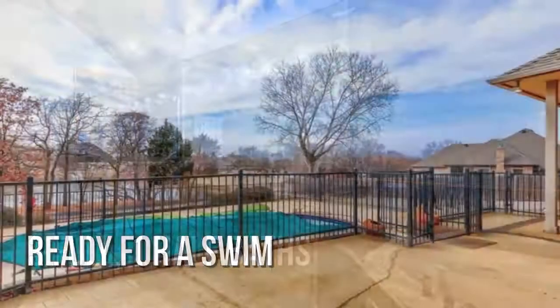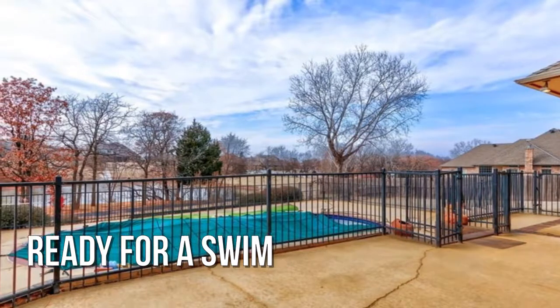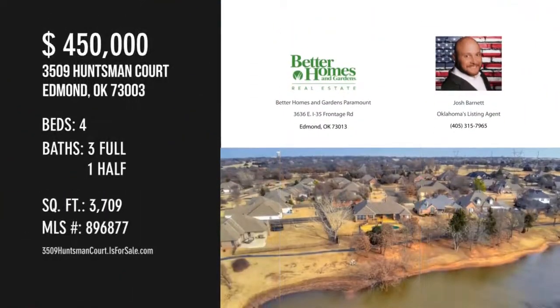Lovely in-ground pool. For more information or to schedule a showing, please contact the listing agent.